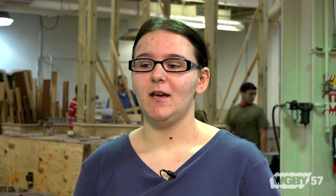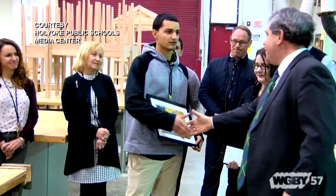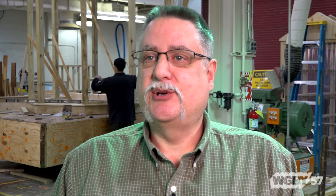We were approached by the parade committee to submit a design around November-ish. And we found out just around Christmas break that we had won. Then they came in and did a presentation and work began. They pulled the float in the same day, we ordered materials, the materials showed up and we went right to work.